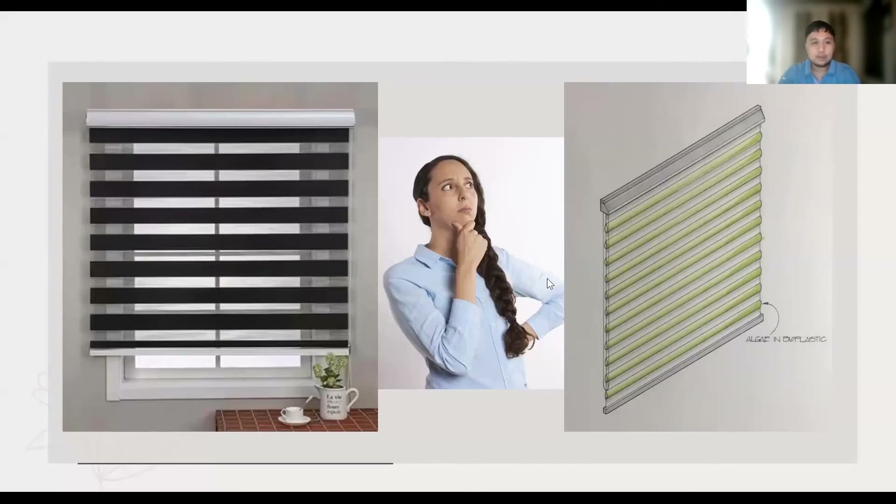Now it all comes down to the question: why will we buy the algae bio curtain and not stay with the typical blinds? To answer your question, the algae bio curtain possesses the same features as the common window blinds on the market. However, the algae bio curtain will provide an additional effect of reducing carbon dioxide with just a small gap in price. When comparing two products with a small price difference, one with normal blind features and another with carbon dioxide reduction, it is more reasonable to buy the algae bio curtain.